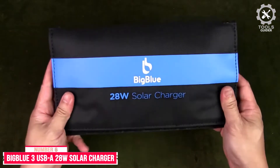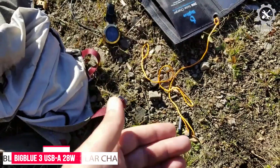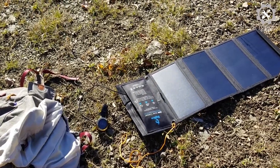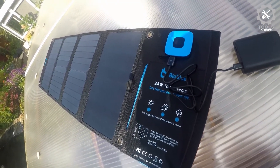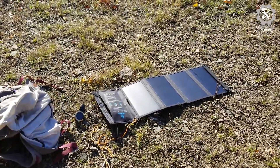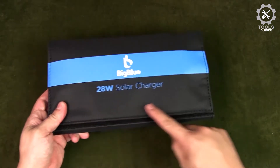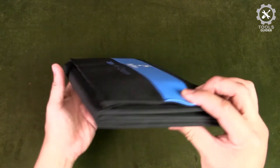Number 6: BigBlue 3 USB 28W Solar Charger. The BigBlue 3 USB 28W Solar Charger's maximum output is 5V/2.4A and the total maximum current across 3 USB ports is 5V/4.8A. It allows you to charge multiple devices at once and comes with smart charge technology, which can recognize your device and provide optimal charging speeds that vary with different devices.